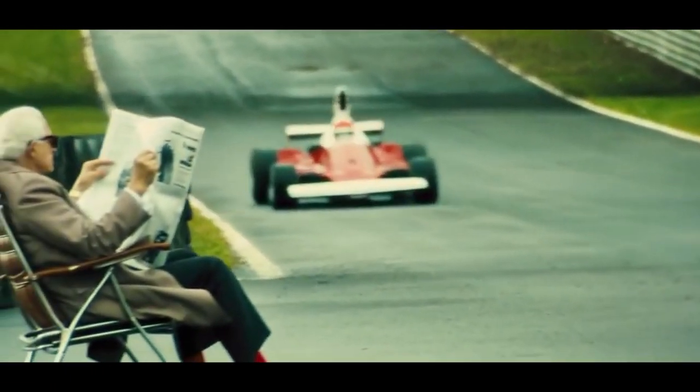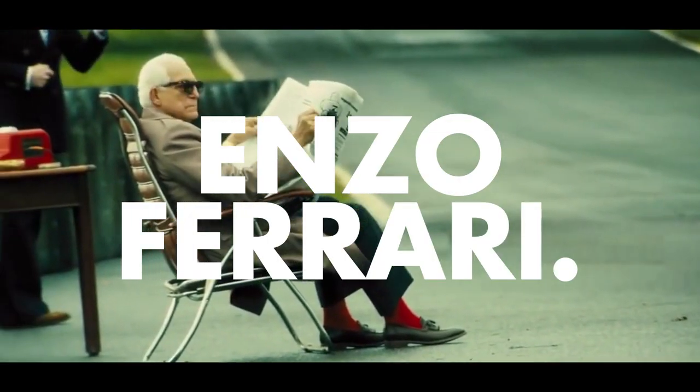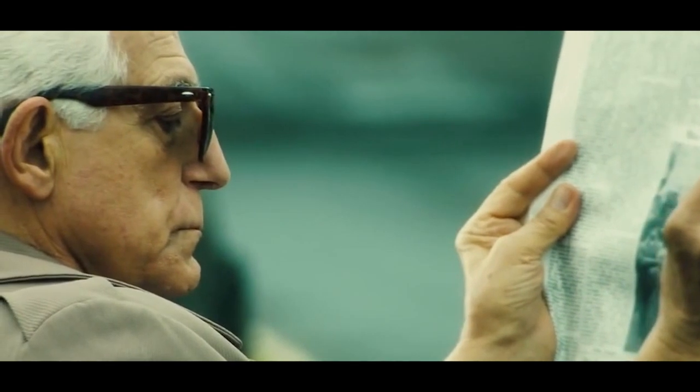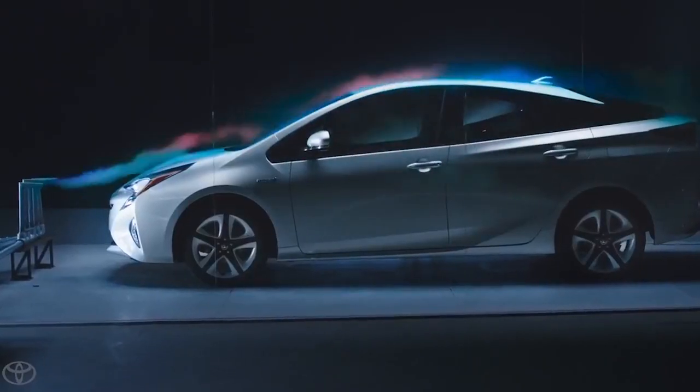The man behind the prancing horse, Enzo Ferrari, once said that aerodynamics are for people who can't build engines. Well, he was wrong. Aerodynamics is one of the most important aspects of race car design, but it is also central to building an efficient daily driver.